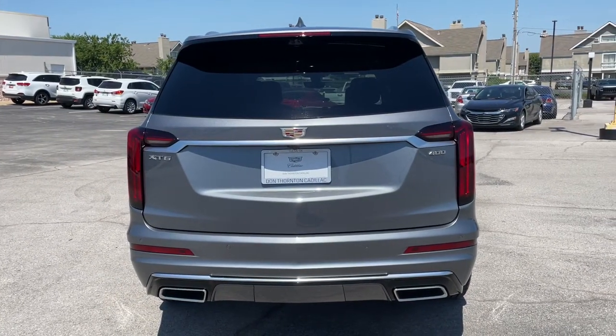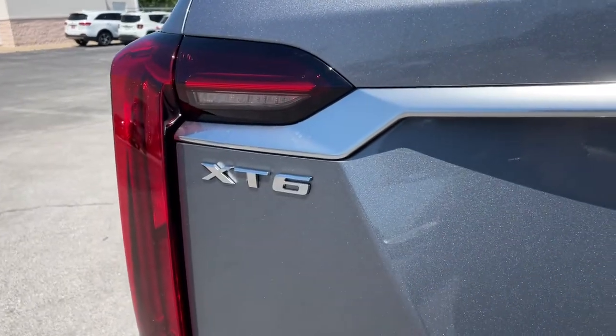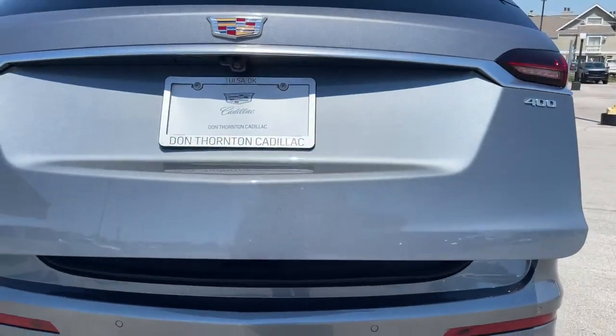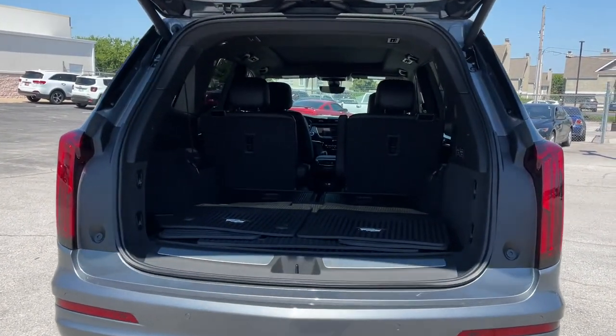These are just some of the great options this vehicle comes with: adaptive cruise control, power lift gate, electronic stability control, seat memory, trip computer, power windows, bucket seats, four-wheel disc brakes, and power steering.